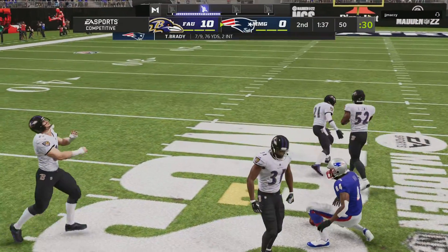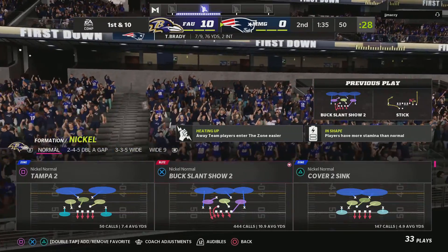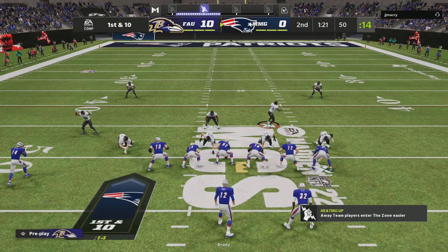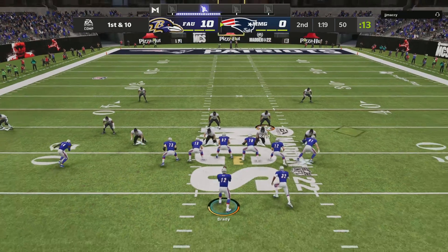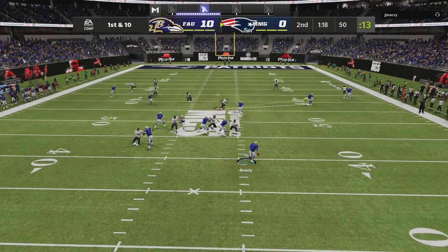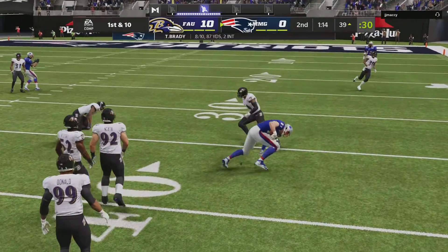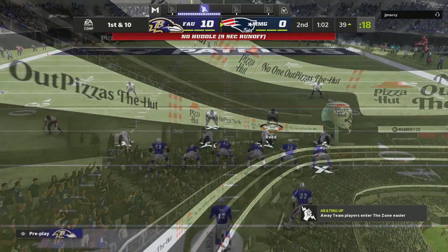Brady's throw taken in by Moss, and he'll be stopped right at midfield. This offense finding its legs now. Here's another first and ten from midfield — here's Brady. He'll buy some time, and a first hookup with his all-pro tight end Ron Gronkowski.